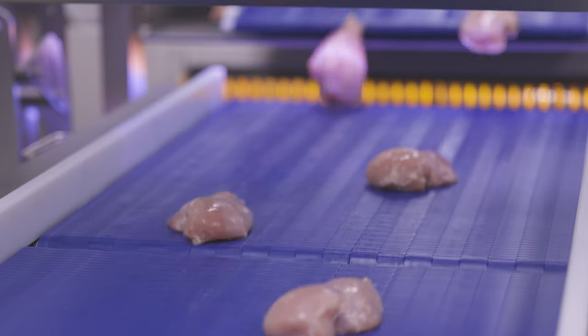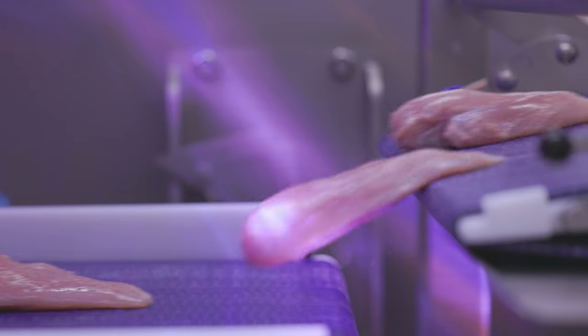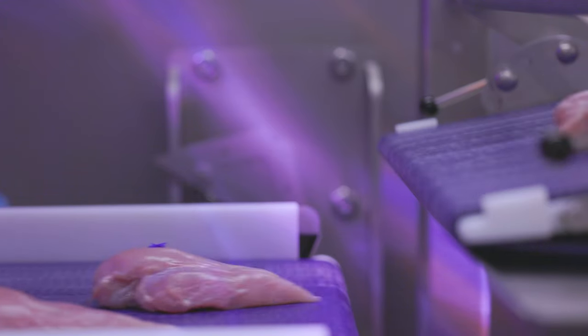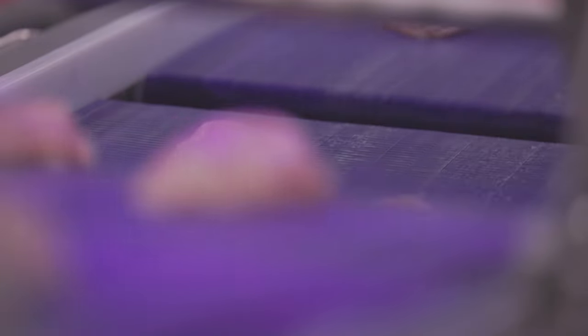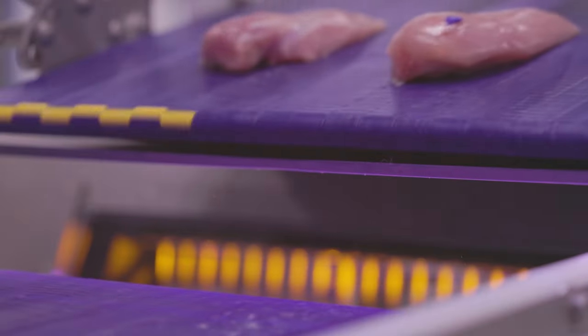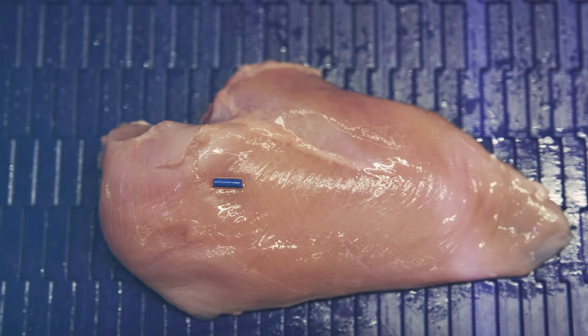These images are then processed and analyzed. If foreign material is detected on the surface of the product, that piece is automatically rejected from the process. Spectra detects foreign material on the surface of a product such as plastic, rubber, wood, and cloth.